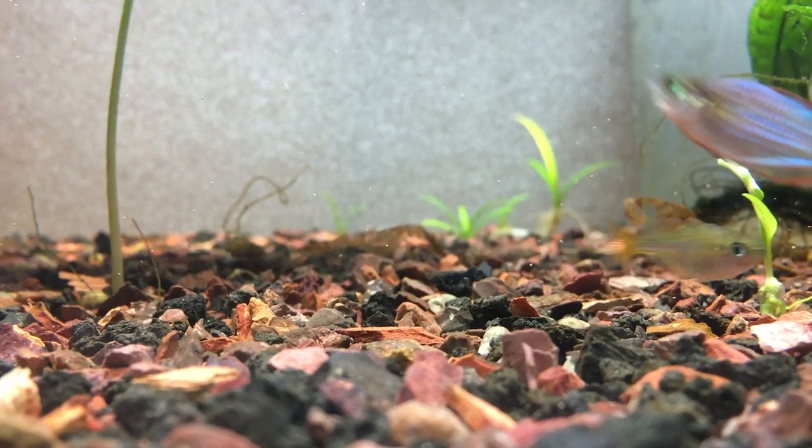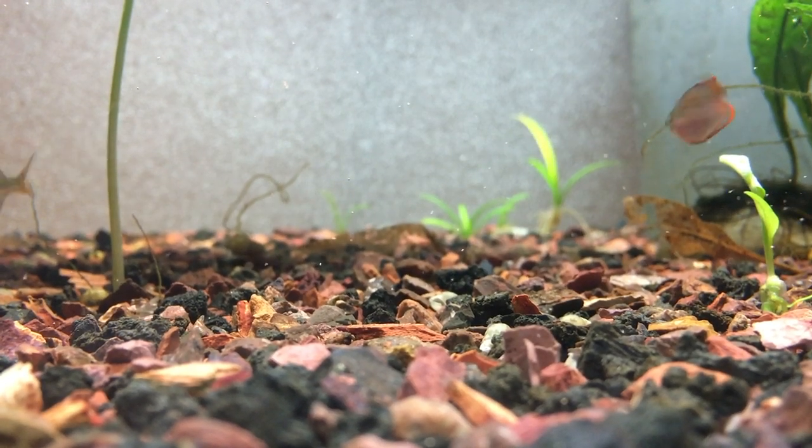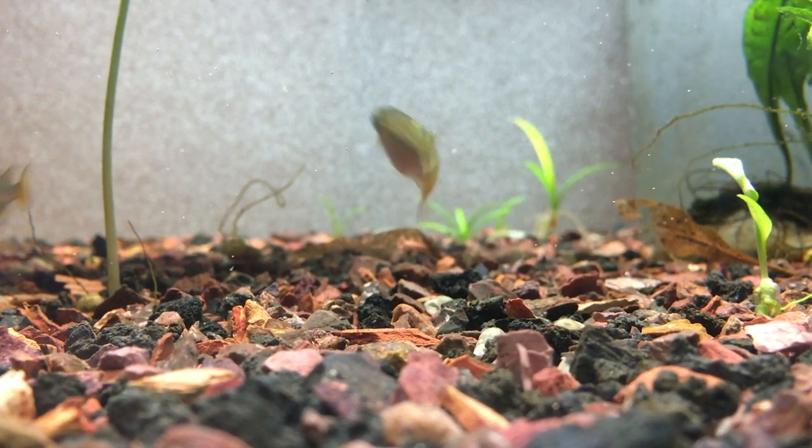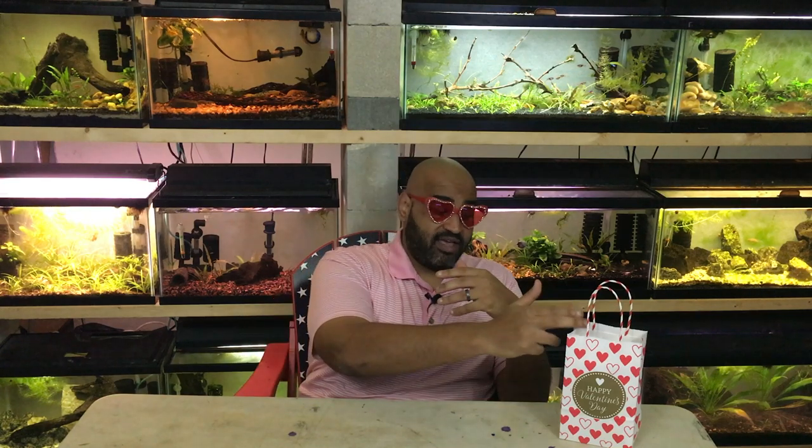Let me know in the comments what your Valentine's Day fish is this year. I feel like all of us as fish keepers have a favorite fish at any given time — there's no criteria. This is a fish I've been really feeling lately, so I made it my Valentine's Day fish 2019. What's yours?